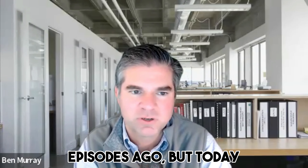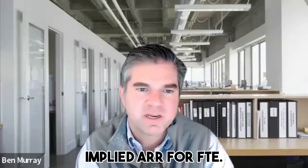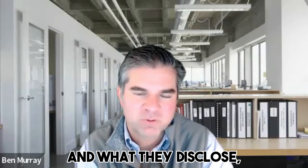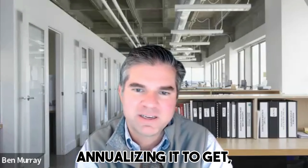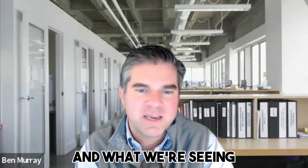Which I covered a couple episodes ago. But today talking about Meritech's newsletter and implied ARR per FTE. Now they are using implied ARR and we are saying implied because we don't know a point in time for public companies and what they disclose, what their ARR is at a point in time.